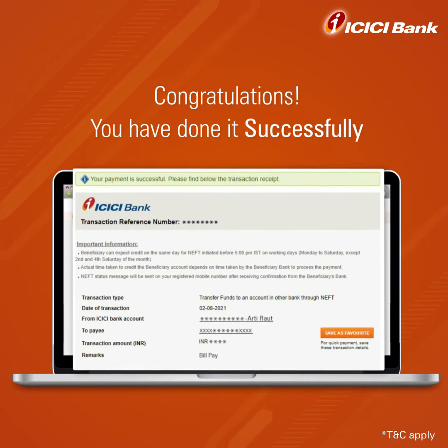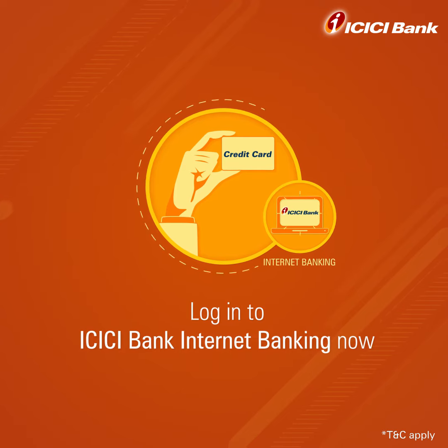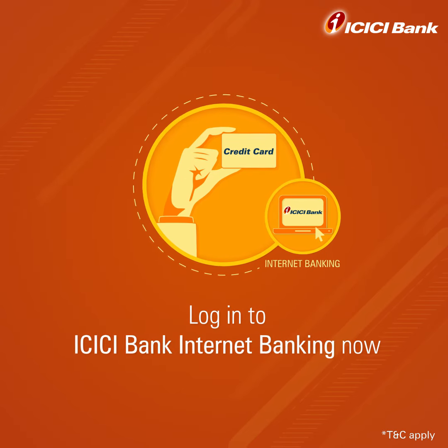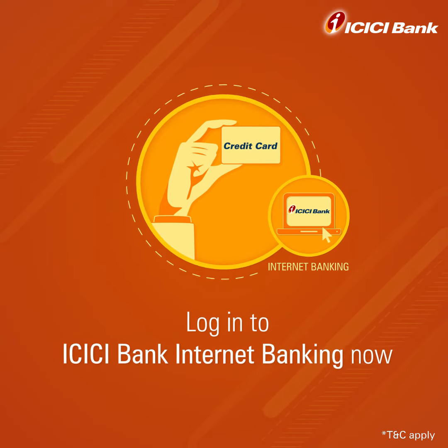You have successfully paid your credit card bill and here's your e-receipt. Log in to ICICI Bank Internet Banking and explore this super convenient way of paying your credit card bill easily and instantly.